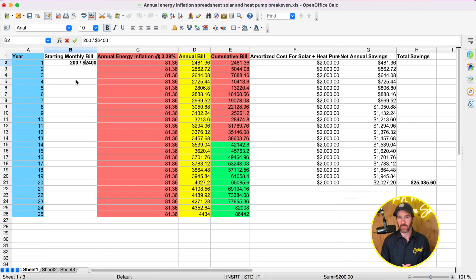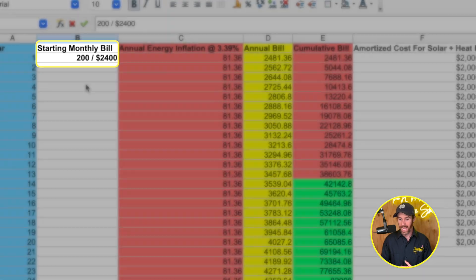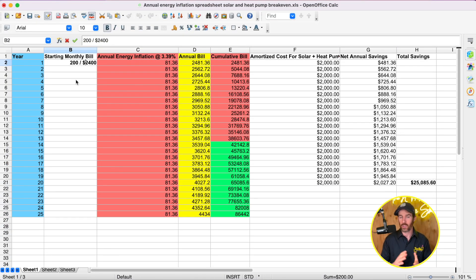Right now we're pulling up a spreadsheet I made to articulate an average bill and break-even scenario based on something that would be pretty average for America. We're starting with a starting monthly bill of $200, which comes out to about $2,400 a year. That's not a large bill by any means — if you have a larger system, this should scale accordingly, because your solar panels and heat pump will cost more for a larger home with higher cooling and heating demands.